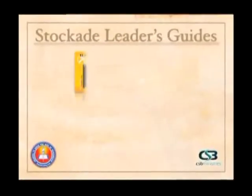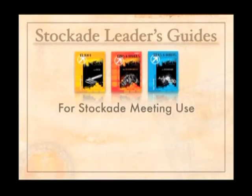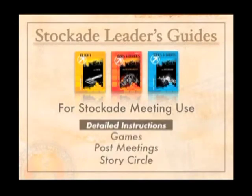In the Stockade leader guides, there are going to be corresponding leader guides for many of the Outpost Adventures, covering a variety of topics. They have a structure for Stockade meeting use, with instructions for game time, instruction for the post meeting time, and also a story circle where for four weeks you'll have a complete package with a tied-in theme from the start of the meeting until the end.